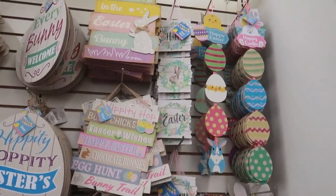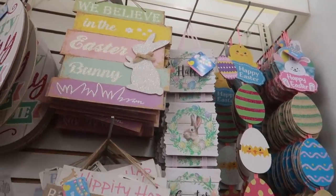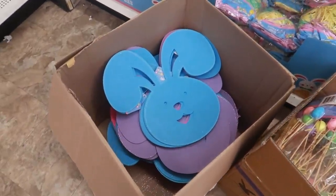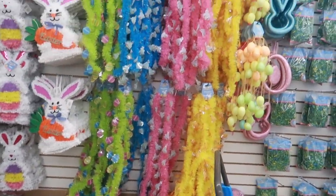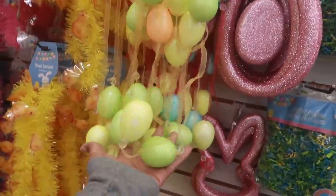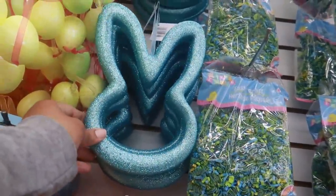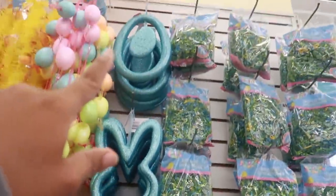More Easter stuff up there. That sign is cute — the bunny is real sparkly on this one. On this wall you got all the tinsel stuff, the grass, big giant bunny heads in that box going up, some egg picks, lots of garland — pink and blue with bunnies on it, egg garland right here. And look at these — I like that, and it also comes in blue. Or you can get the egg hanging in the middle, and that also comes in blue at the top.